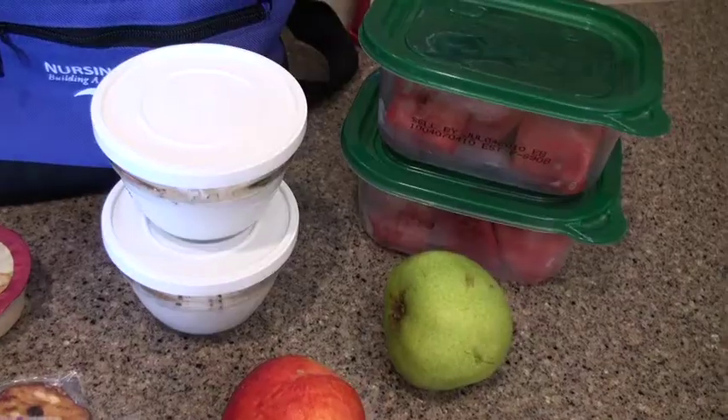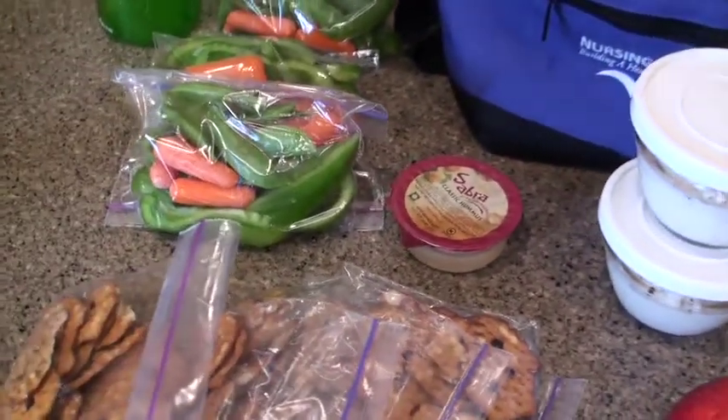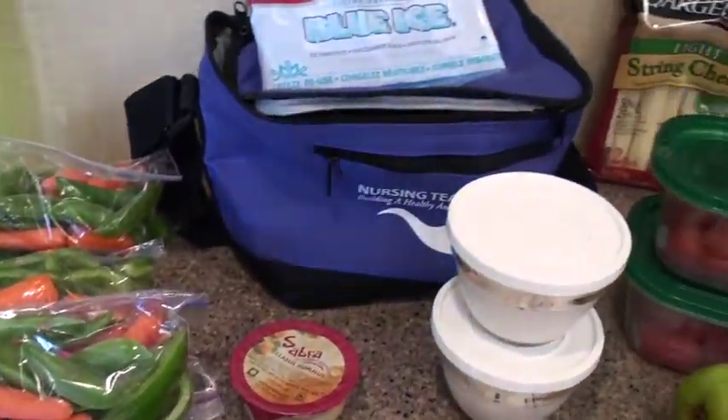Packing a healthy lunch for work is very important because it saves money, it saves time, and it definitely saves calories. It can help energize you for the rest of your day and add a little spice to your day as you head into the afternoon.